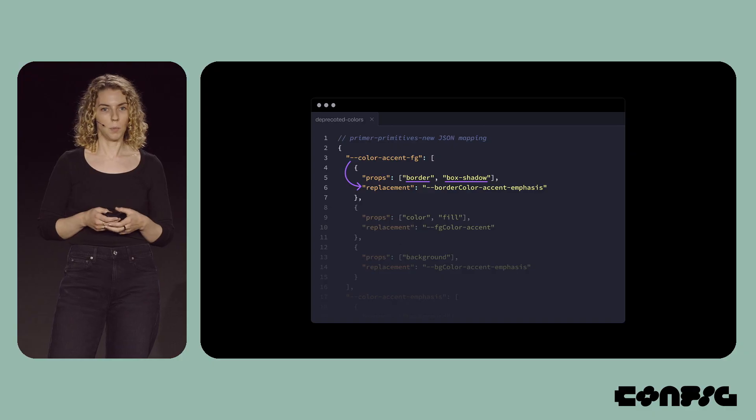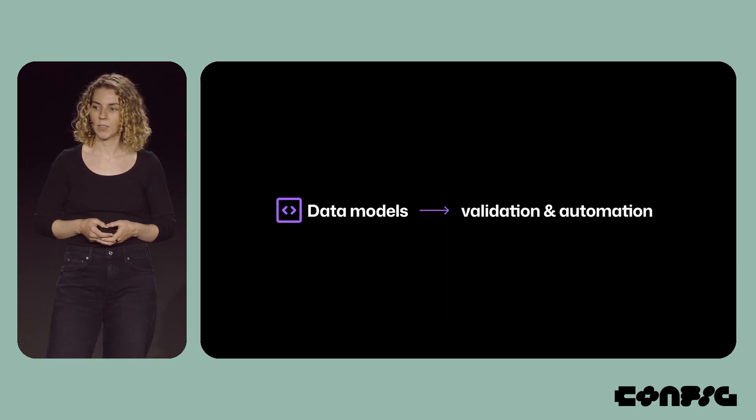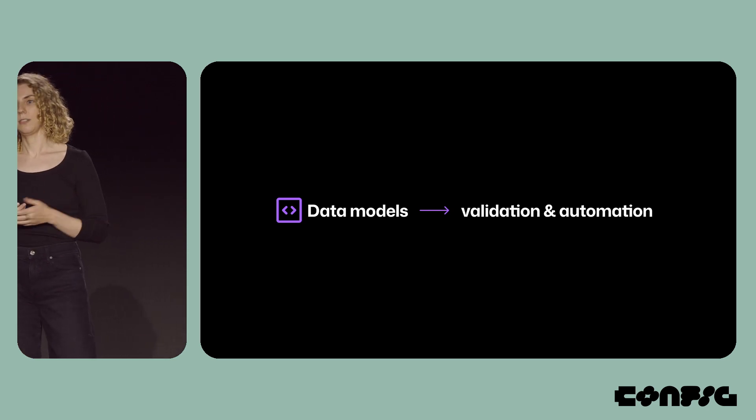In this specific example, if the CSS property is border or box shadow, the border color variable will be used as a replacement. Data models are helpful for validation and automation, and I'll share how I used ours to automate the rollout process in just a minute.